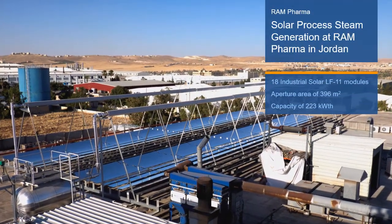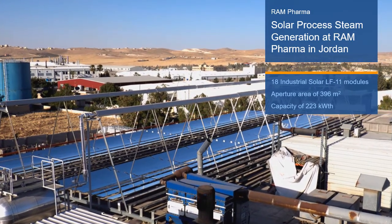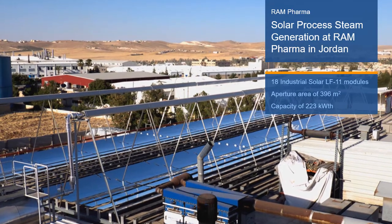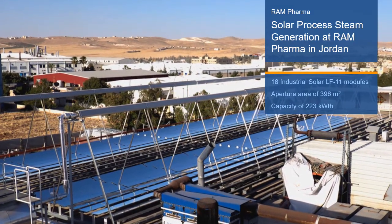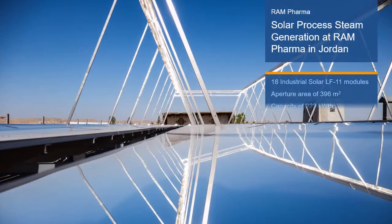The solar process steam generation project at Ram Pharma is comprised of 18 LF11 Fresnel collector modules. It provides steam at 160 degrees Celsius and operates parallel to an existing boiler. The system can provide up to 340 megawatt hours per year and reduces the consumption of diesel by more than 35,000 liters. It was developed by Industrial Solar.